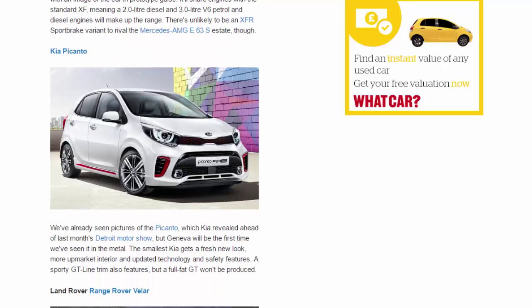Kia Picanto. We've already seen pictures of the Picanto, which Kia revealed ahead of last month's Detroit Motor Show, but Geneva will be the first time we've seen it in the metal. The smallest Kia gets a fresh new look, more upmarket interior and updated technology and safety features. A sporty GT-line trim also features, but a full-fat GT won't be produced.